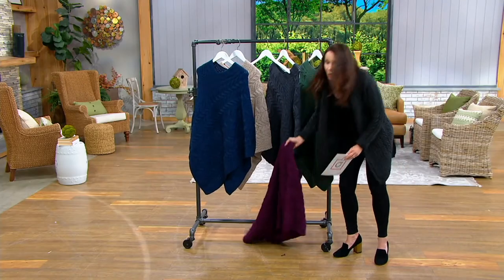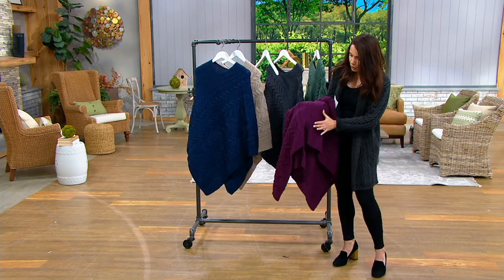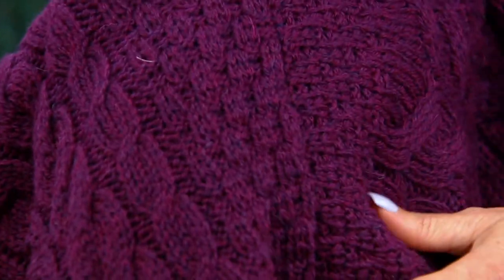These are all done in traditional stitches and it's marled, so if you look at every one of these colorways there are actually at least two different colors of yarn that have been knitted together.